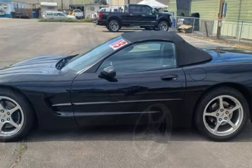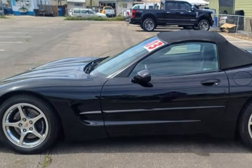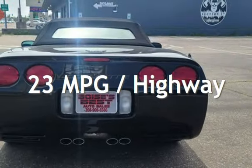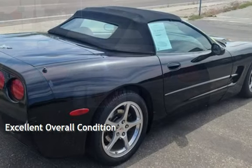This Chevrolet has less than 63,000 miles on the odometer. Estimated fuel economy for this vehicle is 16 miles per gallon in the city, and 23 miles per gallon on the highway. This vehicle is in excellent overall condition.